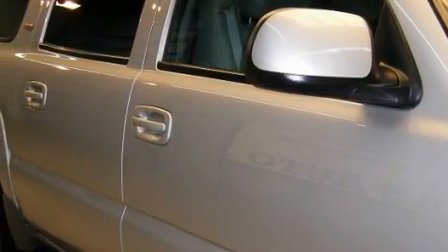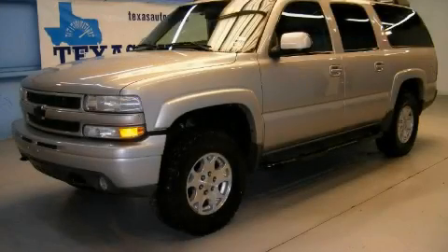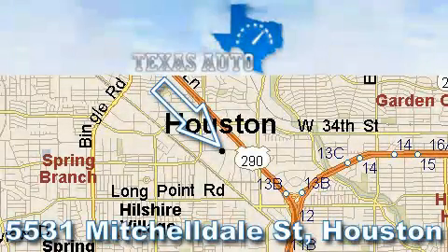This SUV won't last long at this price. Call in and arrange a test drive now. Texas Auto is located at 5531 Mitcheldale in Houston.